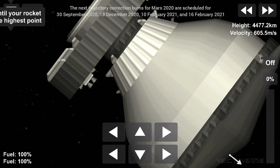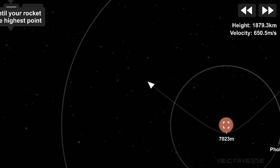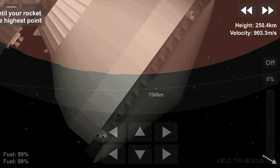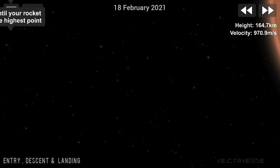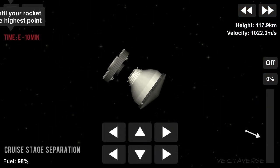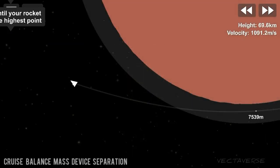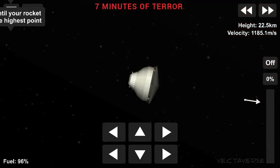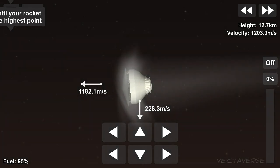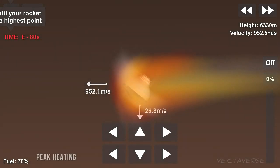We see that we are priming the entry RCS pressers. Cruise stage separation. Cruise stage separation. Cruise stage separation.